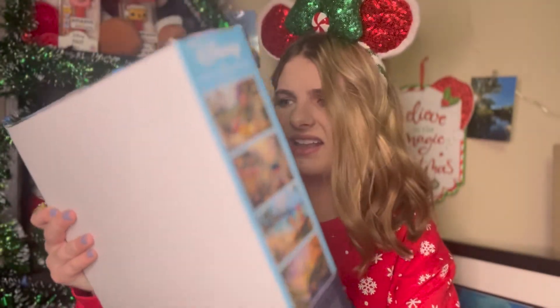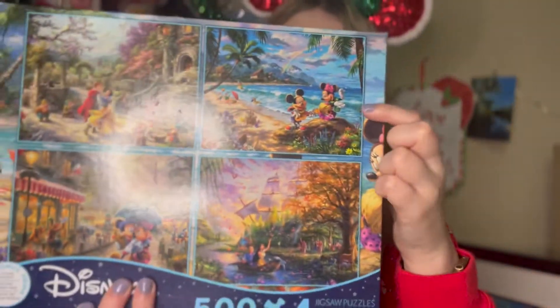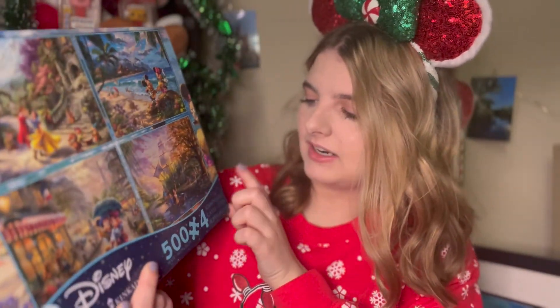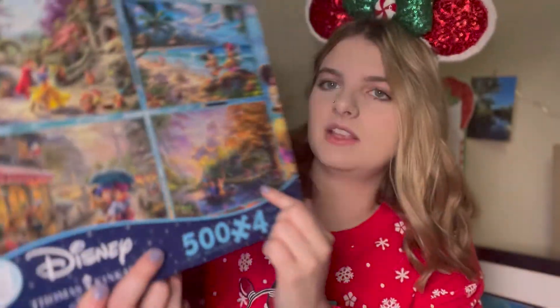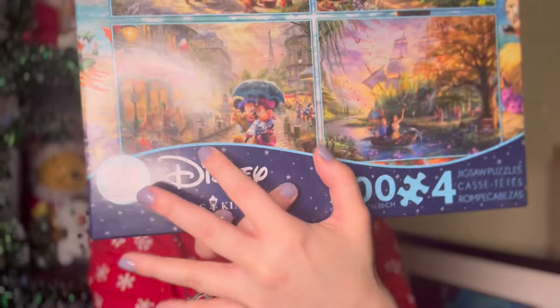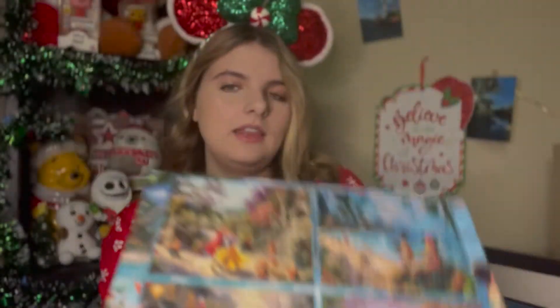Moving on to another one of these packs — sometimes in these packs, there's already one out of the four puzzles that I already have, so I'd have to buy the whole new pack just for that one puzzle. But in this one we've got Snow White, Mickey and Minnie on vacation, Pocahontas and John Smith, and another Mickey Mouse on vacation in France. Again, 500 pieces and there are four puzzles in these boxes.